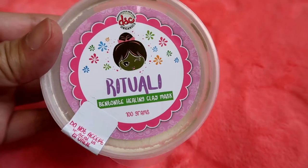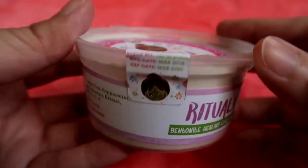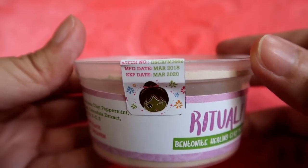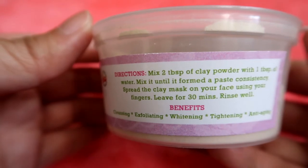Honestly, hindi ako fan ng clay masks kasi natatakot ako — yung iba kasing mask, sobrang hirap niyang tanggalin. This is the Rituali Bentonite Healing Clay Mask. Meron pa siyang 'do not accept if seal is broken.' Nakalagay pa dito yung manufacturing date which is March 2018, expiration date is March 2020. Nandito yung active ingredients niya at nandito naman yung directions.